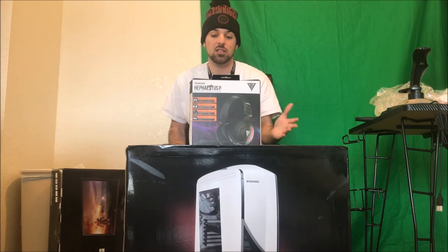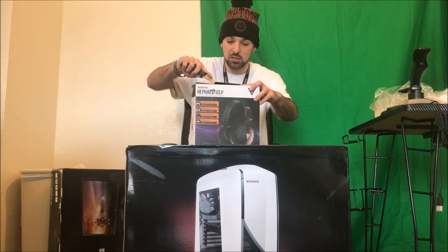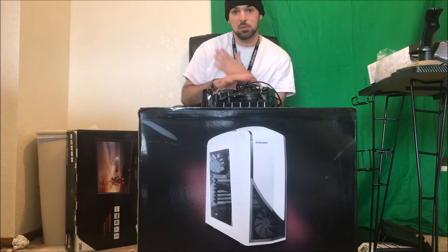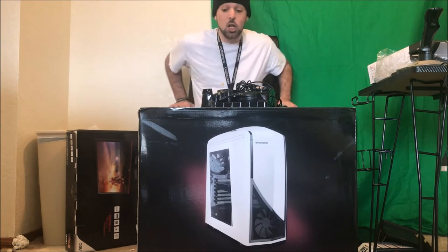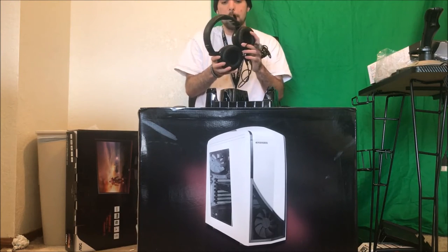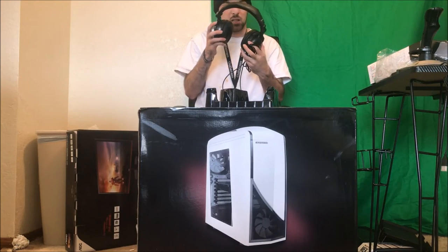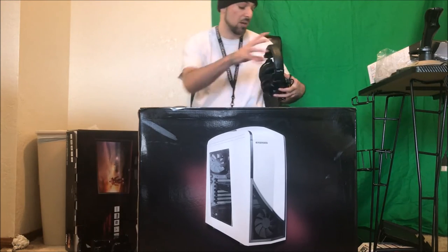The last accessory is this Gamdias headset — Hephaestus, something like that. It's a pretty nice-looking headset; the box did get a little crushed. My camera just completely cut out — I'm using an iPhone 7 and got a call — but anyway, here is the new headset I'll be running. This is actually my first official PC-specific headset; most of my previous ones were for Xbox. It looks extremely comfortable and I cannot wait to use it.